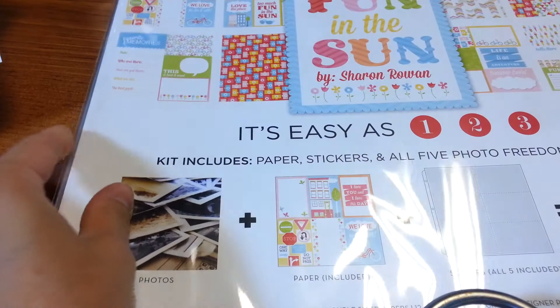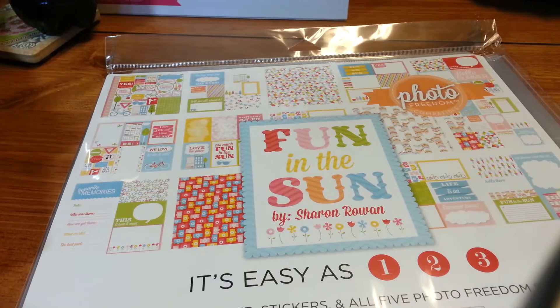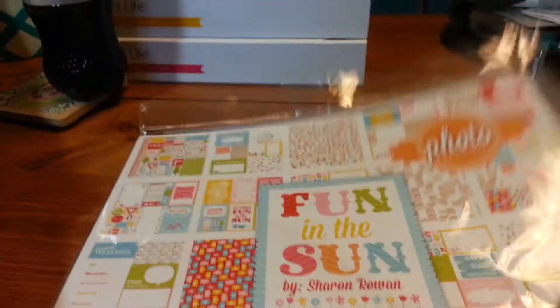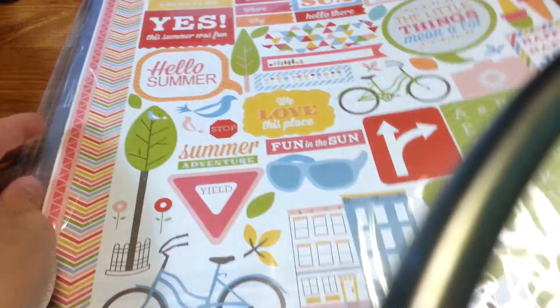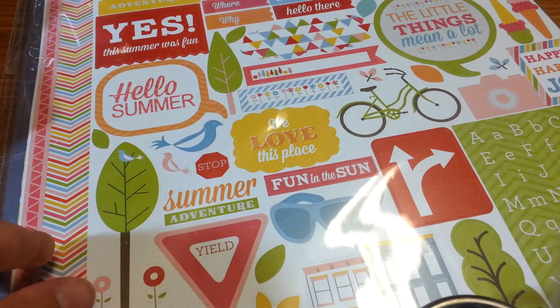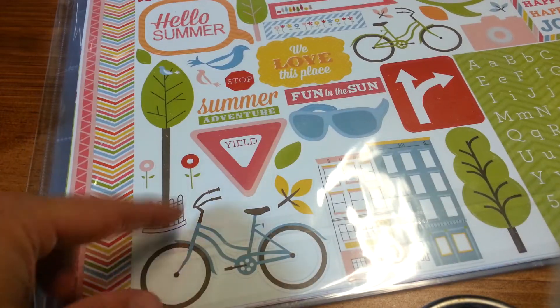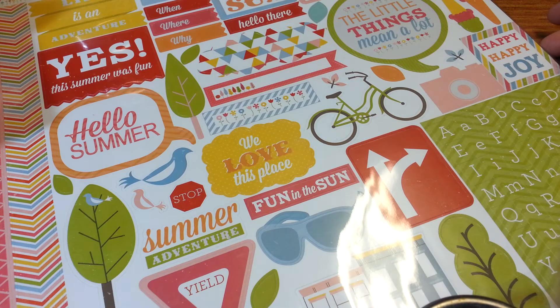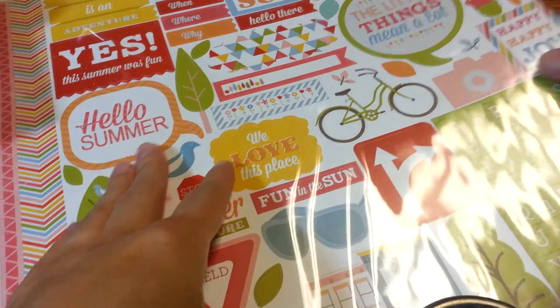So then I also got this new Photo Freedom - Sharon Rowan, Fun in the Sun by Echo Park as well. I just think I liked the bright colors. There's a better look of it there. Just really cute. Oh, there's another camera paper - how cute is that? Here's a picture of the sticker sheet - very fun. I love that the bike's on there. My girls just learned how to ride their bikes, so needless to say I have lots of pictures of bike riding. So very fun.